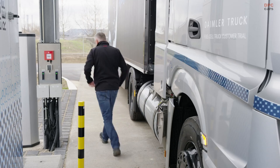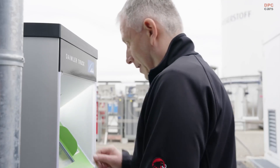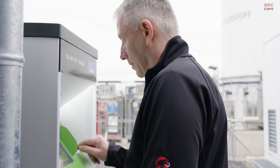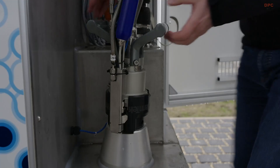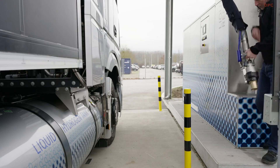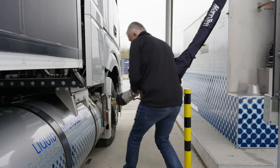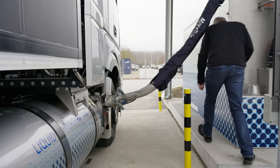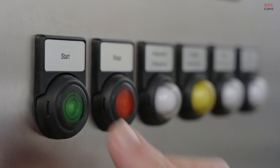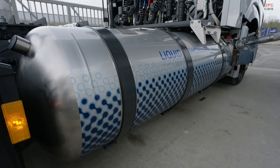We are targeting heavy duty long haul trucks in Germany. Those trucks have a total weight of 40 tons and carry some 80 kilograms of H2. We are able with this process to fill 80 kilograms of H2 in between 10 and 15 minutes.